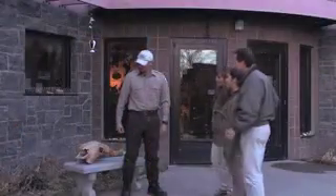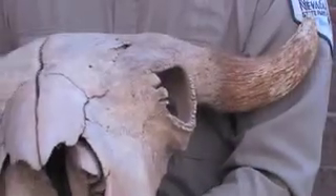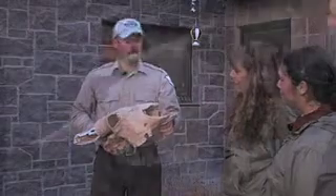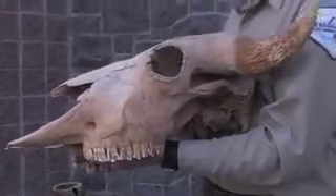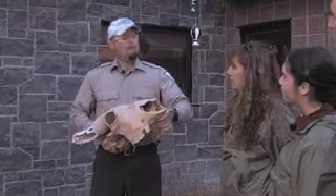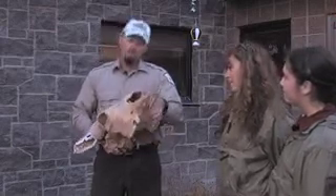I wanted to show you this really cool bison skull. This was found here in the park back in 1975. And through radiocarbon dating, it was determined that it wasn't an ancient bison, but it was actually the bison bison that you have right now on the northern great plains. But still a pretty interesting find.